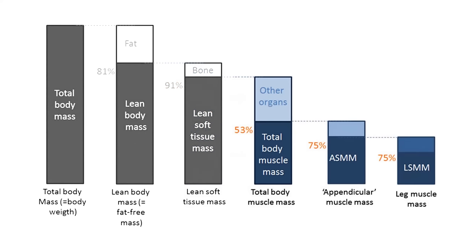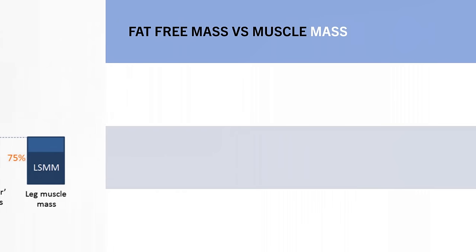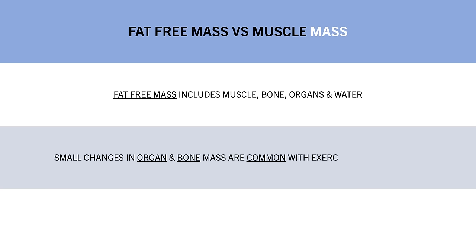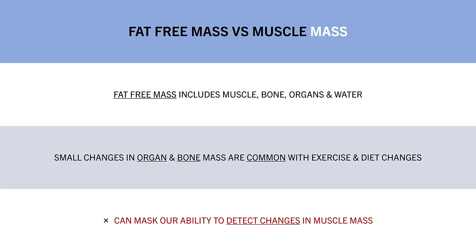So essentially, fat-free mass includes muscle, bone, organs, and water — not only muscle mass. And it is common to see small changes in organ and bone mass as we exercise and if we gain or lose weight. Although these changes probably aren't major, it can potentially mask our ability to detect the small changes in muscle mass we would expect as an advanced lifter.